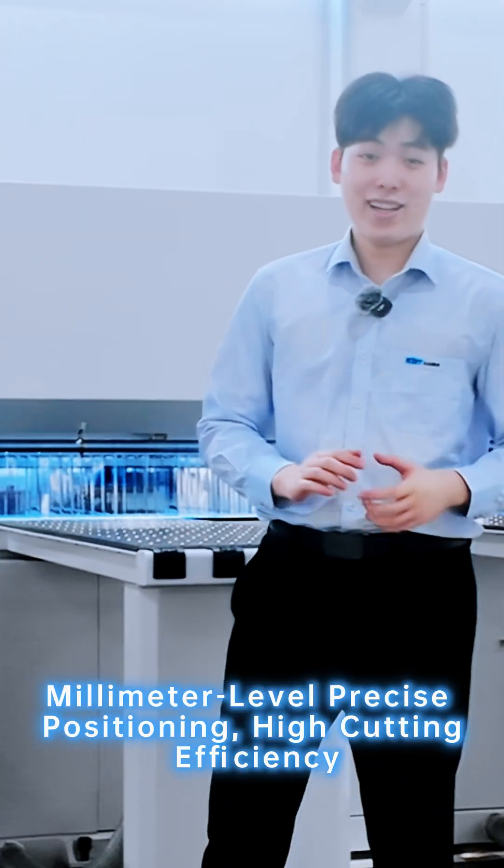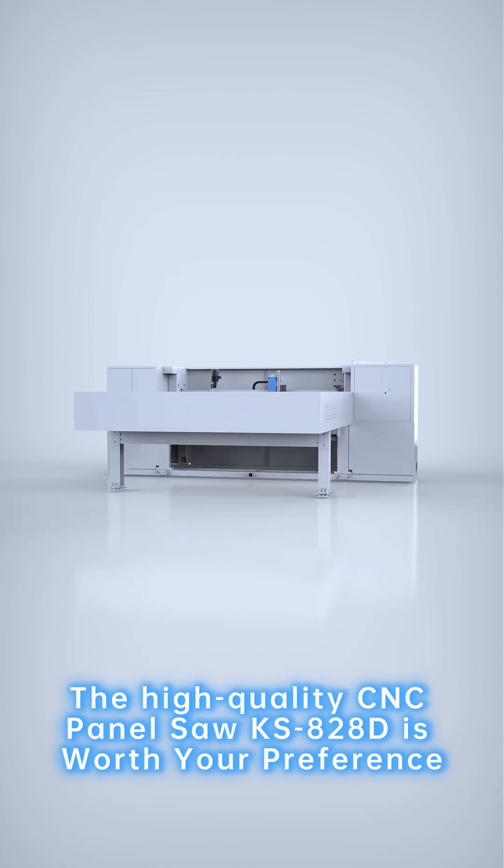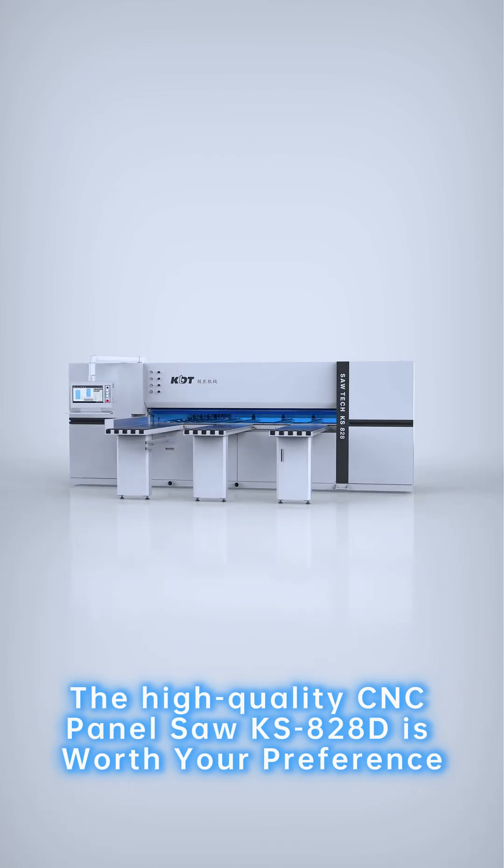Millimeter-level precise positioning, high cutting efficiency — the high-quality CNC panel saw KSA-28D is worth your preference.